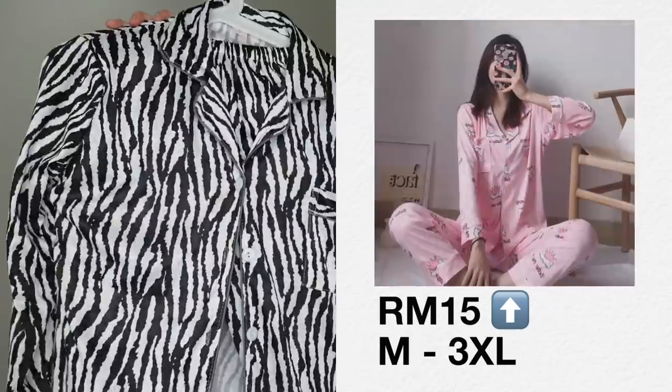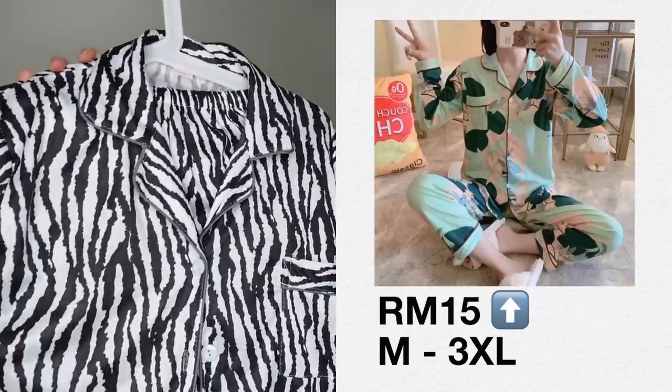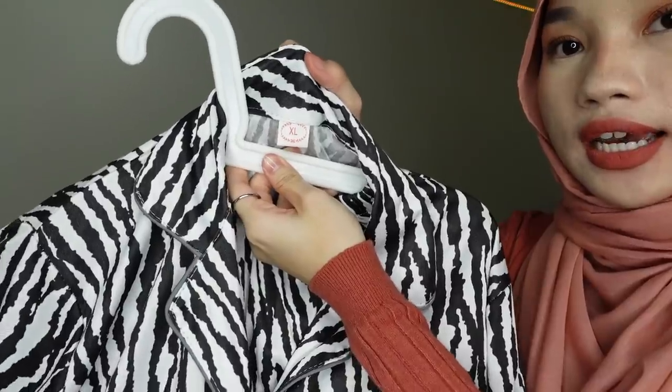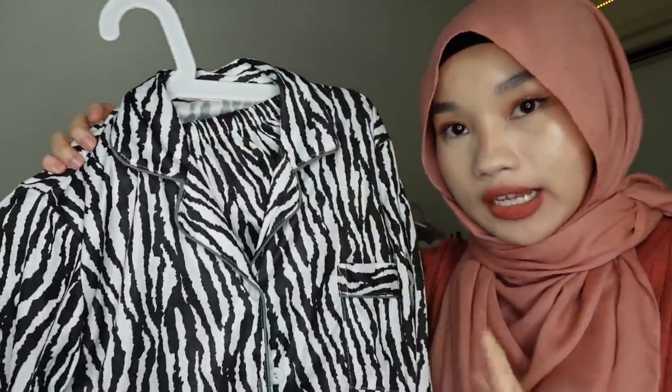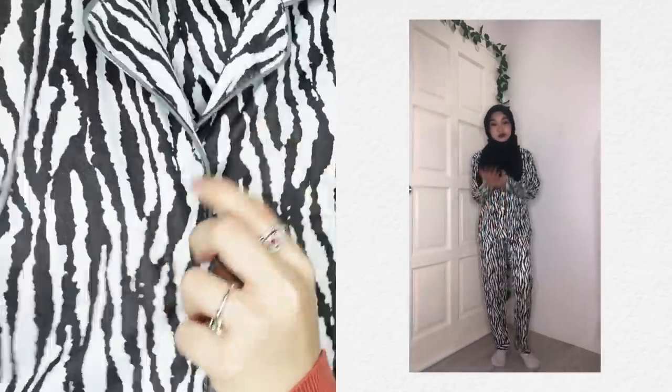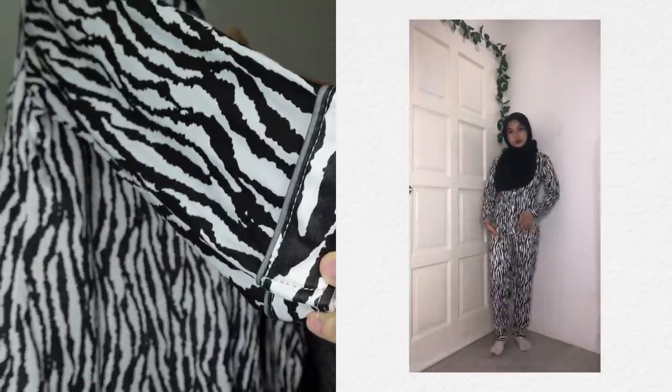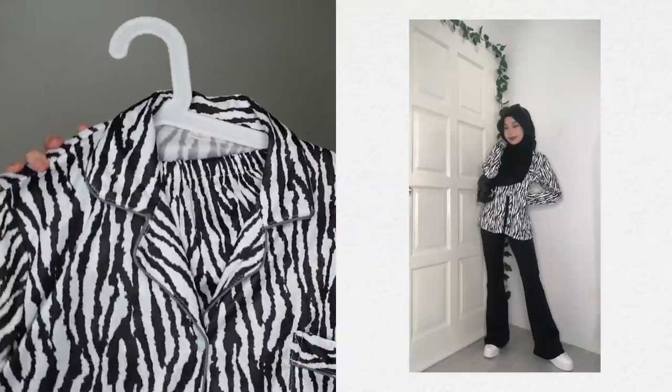This is probably my number one favorite — as you can tell I really like animal patterns. It's this zebra pattern pyjama, and it also comes in other designs. Their sizes go up to 3XL. I got size XL because I want to wear it as a blouse. Here's the collar, the button, there's a pocket, it's long sleeve, and here's how the sleeves and pants look.